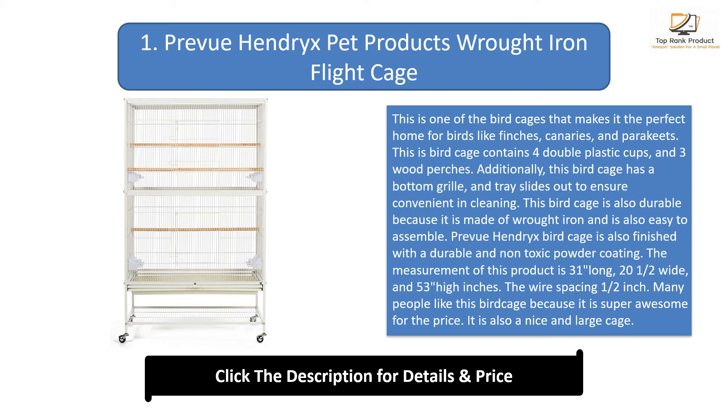Preview Hendrix bird cage is finished with a durable and non-toxic powder coating. The measurements of this product are 31 inches long by 20.5 inches wide by 53 inches high, with a wire spacing of half an inch. Many people like this bird cage because it is super awesome for the price, and it is a nice large cage.